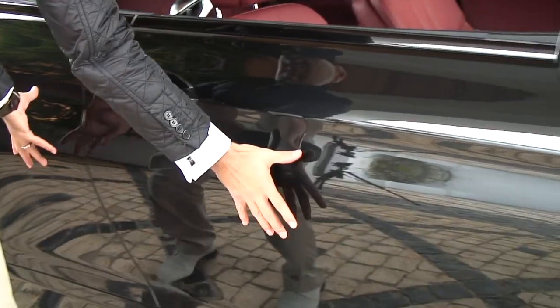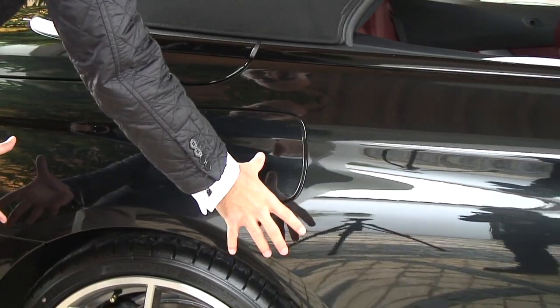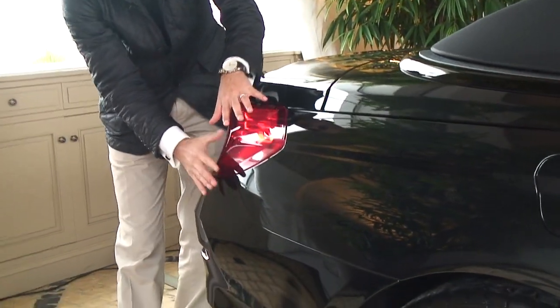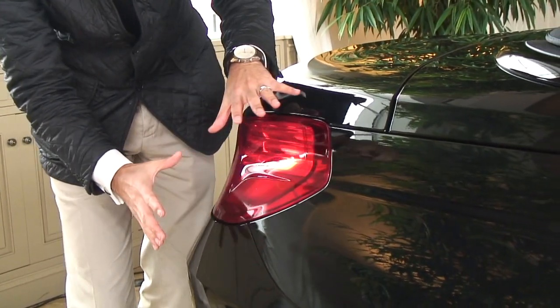We have also this muscle theme here, which accentuates the rear axle and gives it a lot of power, especially if you see the car from the rear view here. You can see how the stance is accentuated.